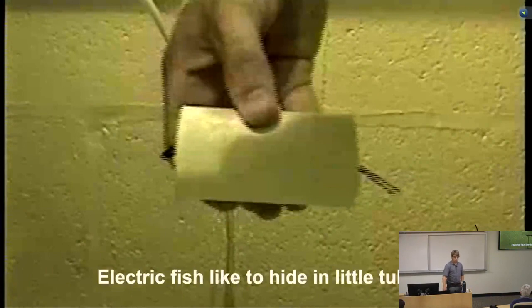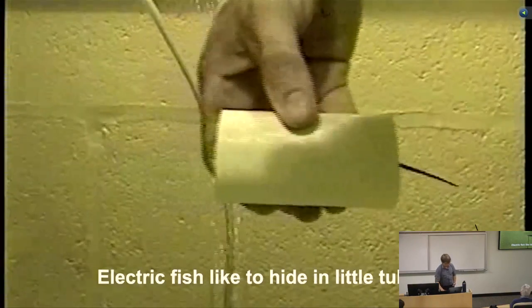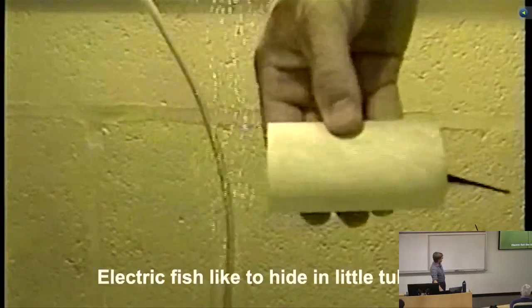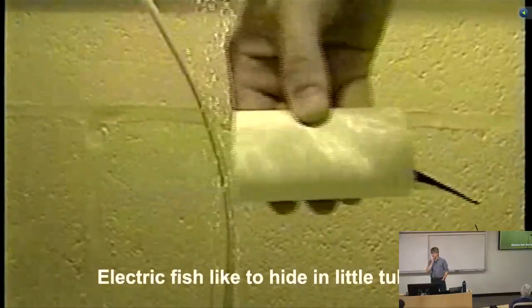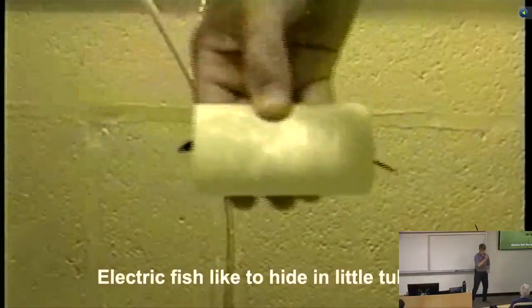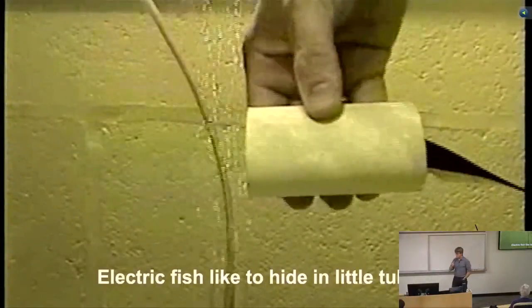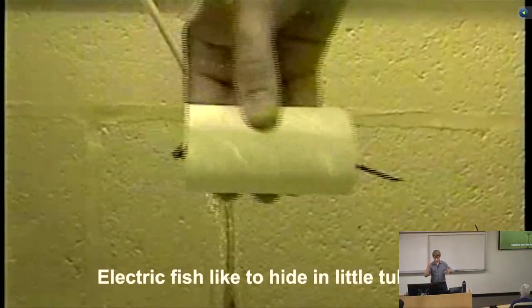From a control engineering point of view, the best thing about these organisms is that when you put them in a tank with a tube, they swim in it and try to hide. As a result, you can do things like what my colleague Eric Fortune does — moving the tube back and forth — and the fish does its darndest to stay in the tube. When I see this video, it looks like the fish is attached to the tube by a spring and a damper, but there's nothing mechanically attaching the fish to the tube. It's all neural feedback control: the fish senses the relative motion and adjusts commands to its ribbon fin to stay inside the tube.